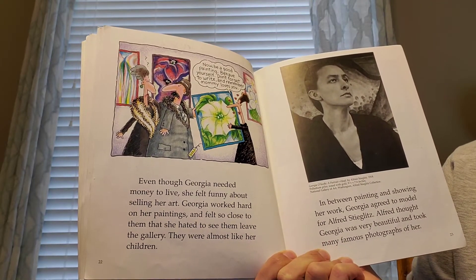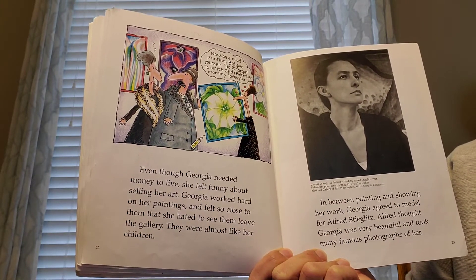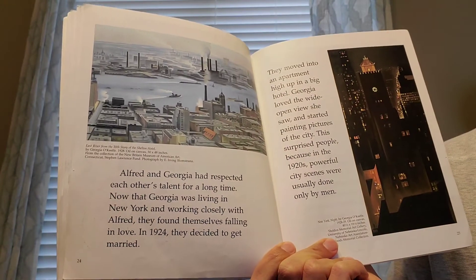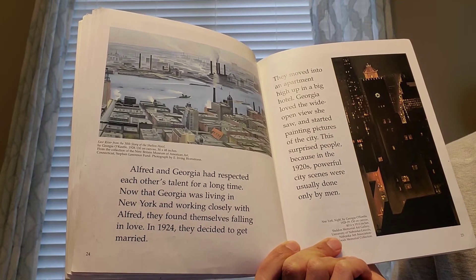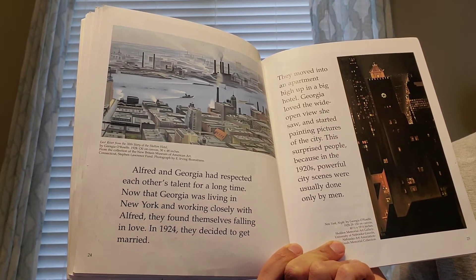In between painting and showing her work, Georgia agreed to model for Alfred. Alfred thought Georgia was very beautiful and took many famous photographs of her. Alfred and Georgia had respected each other's talent for a long time. Now that Georgia was living in New York and working closely with Alfred, they found themselves falling in love. In 1924, they decided to get married.